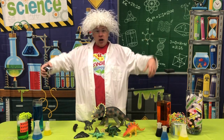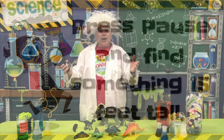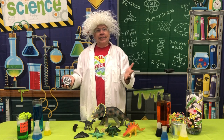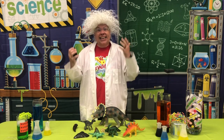On your mark, get set, go! Welcome back. I hope you were able to find something 15 feet tall. Isn't it amazing that that is just the size of the leg of one of the amazing creatures God created?